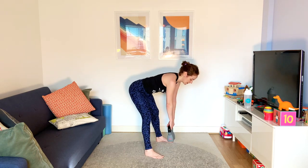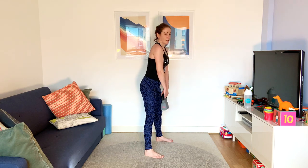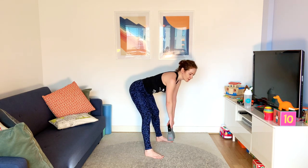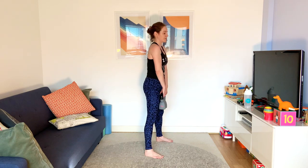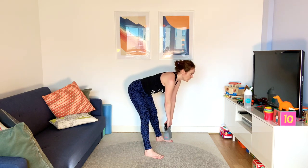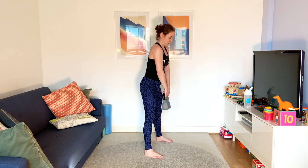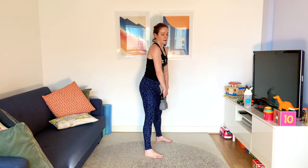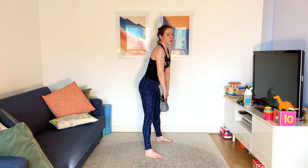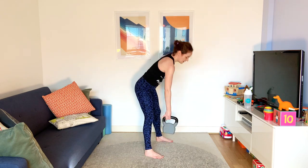Remember this one? Keeping that back straight, those legs pretty much straight, squeezing the bum muscles to bring you back up. Five, four, three, two — there we go.